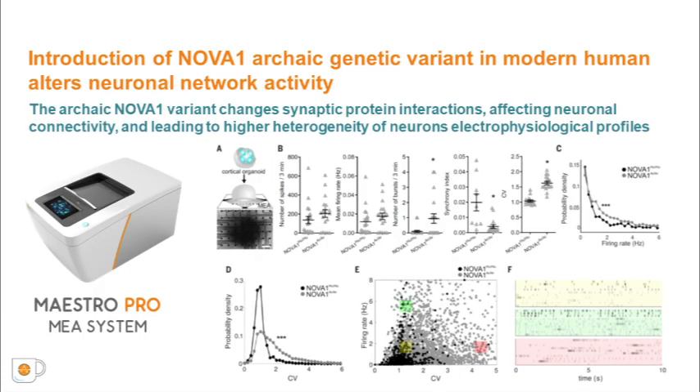To evaluate the impact of synaptic molecular changes on neural network activity, we plated cortical organoids on the Axion Maestro multi-electrode array and measured electrophysiological differences between NOVA1-Archaic and NOVA1-Human. The MEA technology allows dynamic extracellular recordings for a macroscopic view of neural networks. Mature NOVA1-Archaic cortical organoids displayed an increased number of bursts and a higher coefficient of variation while showing lower synchrony levels compared to NOVA1-Human. Neurons from NOVA1-Archaic cortical organoids also displayed higher variability in their firing rate. Our data suggests that the expression of an archaic NOVA1 variant leads to modified synaptic protein interactions affecting glutamatergic signaling and neural connectivity.